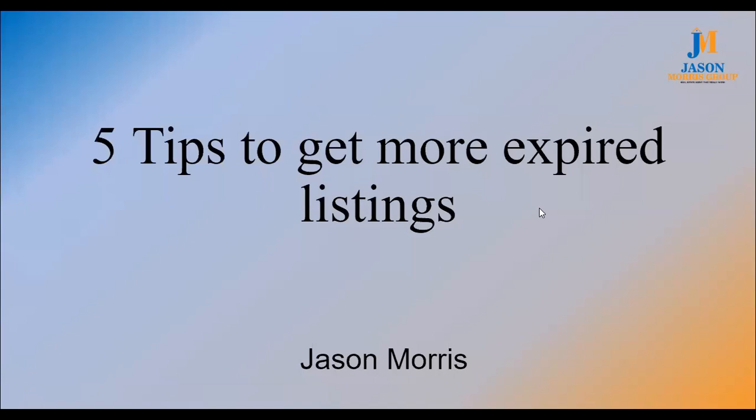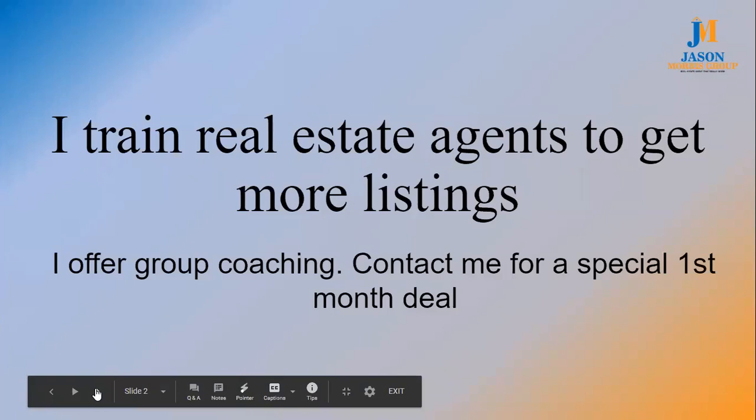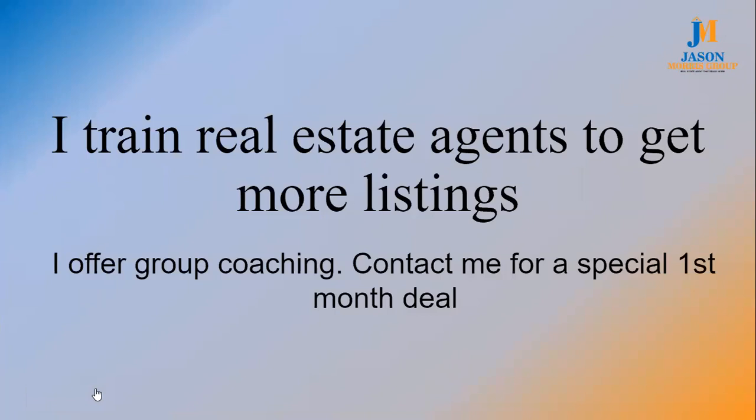My name is Jason Morris. For you guys that don't know me, what I do is I train real estate agents to go out and build a listing-heavy business. The reason we talk about getting more listings is because with more listings, you can control your time — that's number one — but you can control your income, the future of your business, the days you work, the days you don't. You can literally build your life around your business rather than the other way.